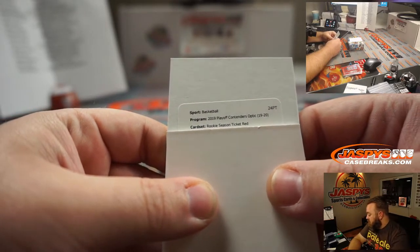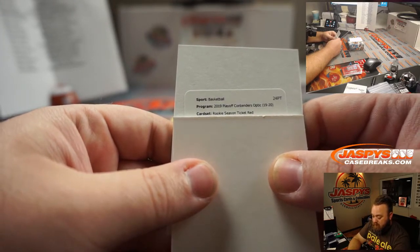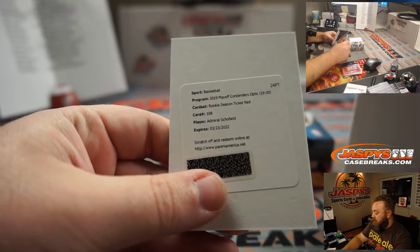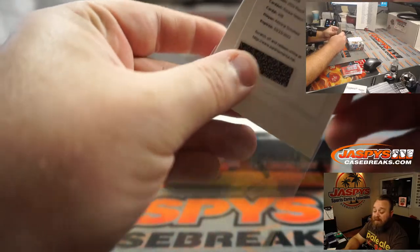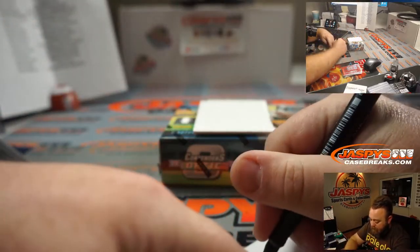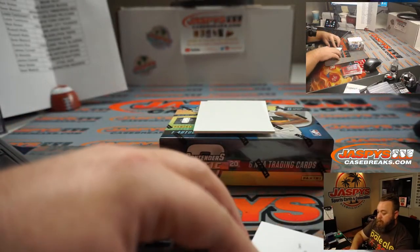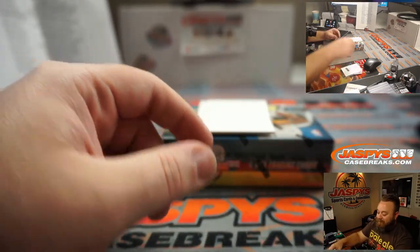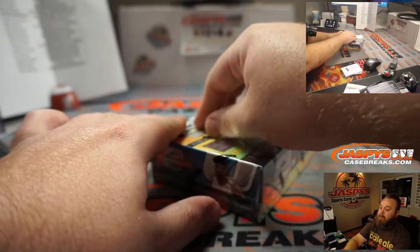Rookie season ticket red — on the auto, I'm not sure if that's numbered or not. It's 108. Admiral Schofield for the Washington Wizards, and Sean Maddox. Some of the nicest penmanship in all of basketball. Suman needed 106 — it hit 108. So close. We still got one more shot, Suman.